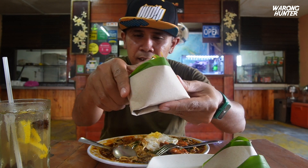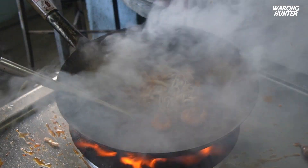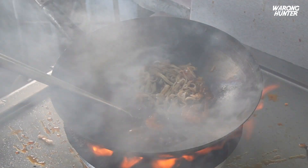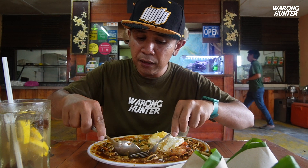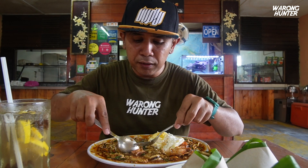Dekat sini, selain daripada Char Koay Teow yang saya makan ni, dia orang juga terkenal dengan menu nasi lemak bungkus. Dia punya kicap ada rasa yang tersendiri. Sebab biasanya kalau saya makan dekat Penang, rasa dia lain sikit. Tapi dekat Restoran Warisan Umi ni, dia ada rasa tersendiri. Jadi korang jangan expect rasa yang sama macam Penang punya lah.